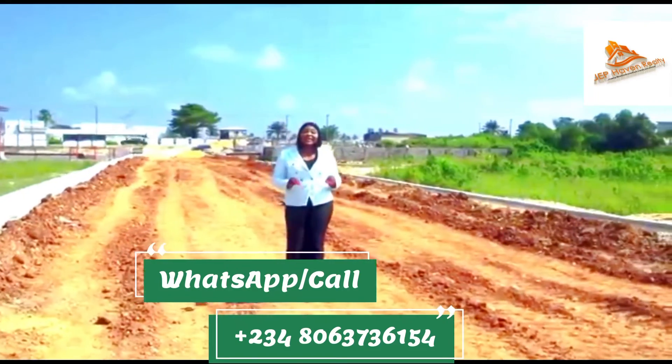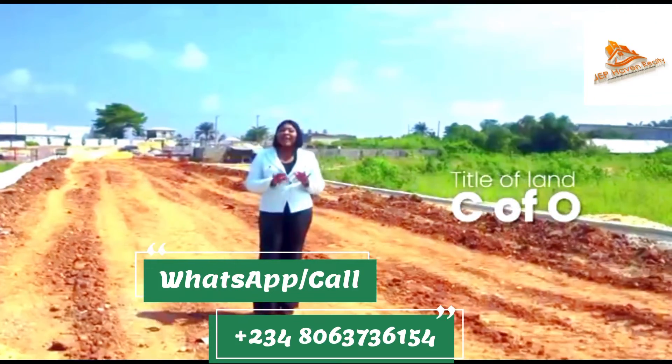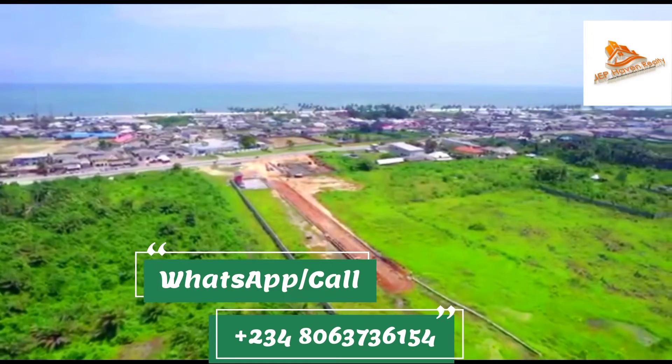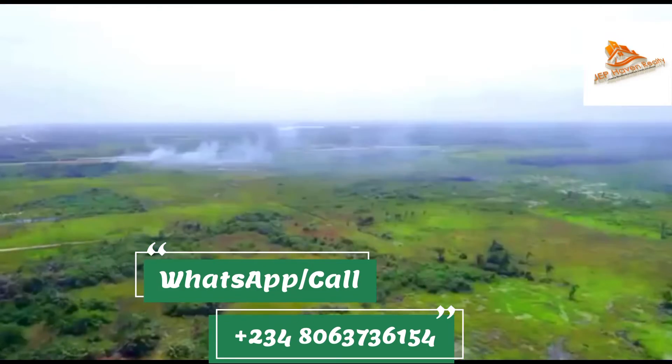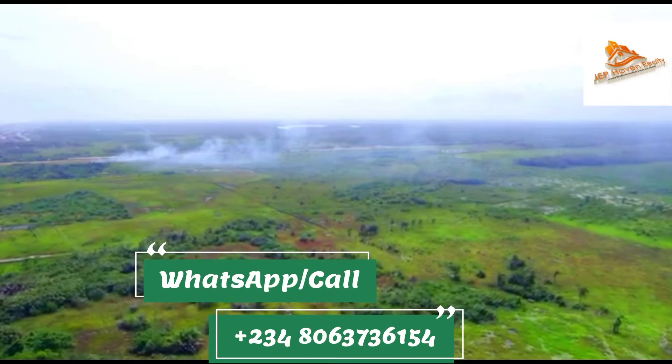The title here is a government-allocated Certificate of Occupancy, and with this title you have absolutely nothing to be worried about. It also comes in different sizes and prices — you have the 500 square meters, 1,000 square meters, and even up to 5,000 square meters.